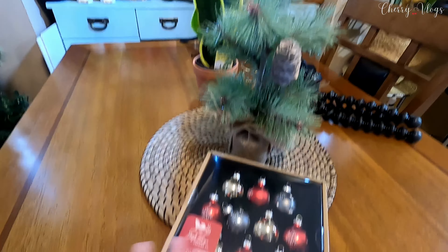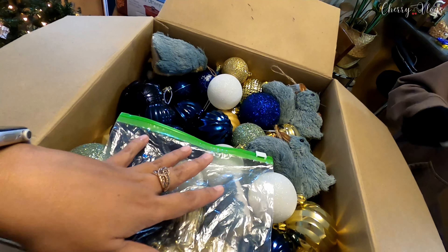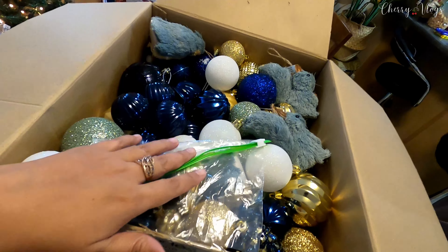Pasensya na sa ingay kasi nag-buburo pala ng kape yung anak ko. She's opening already the Christmas balls. I was just reusing some old boxes for these Christmas balls. I have influenced the color — blue is my favorite color and my daughter's favorite color was turquoise. That one is for the small Christmas tree.